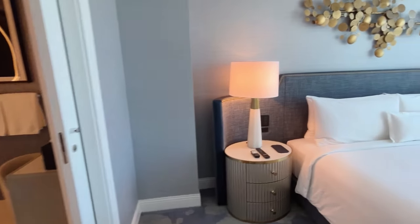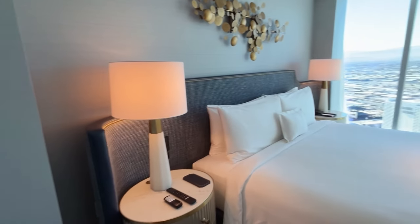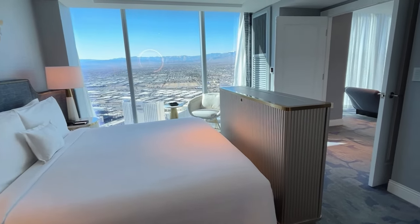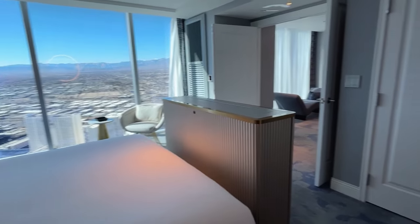Let's take another look before we head into the bathroom so you can see how nice and clean it is, and how the natural light just fills this space. Just love it.